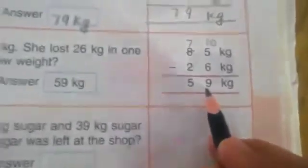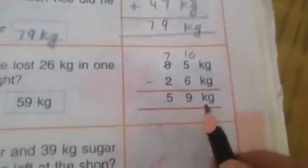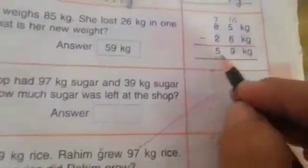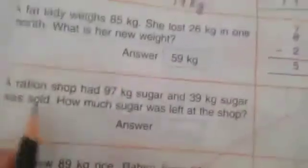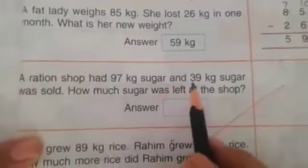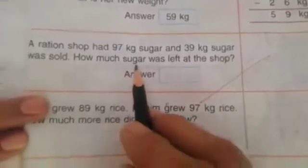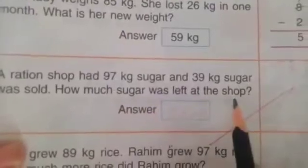9 is written here. How much sugar was left at the shop? Left means minus. 7 minus 2 — 1 2 3 4 5 6 7, cut 2, left 1 2 3 4 5. 6 7, cut 2, left 1 2 3 4 5. So how much sugar was left at the shop? Left means minus.